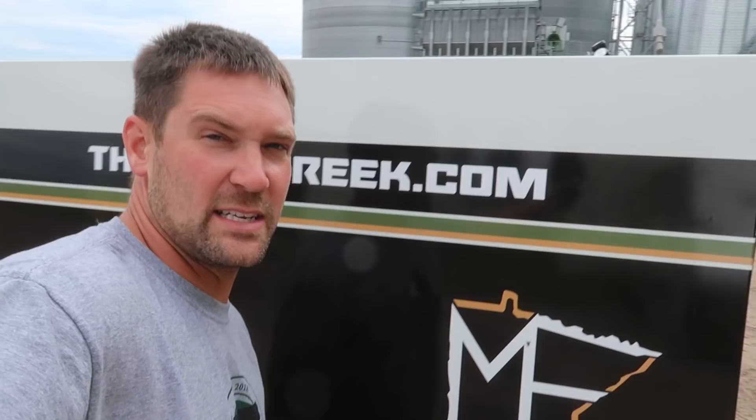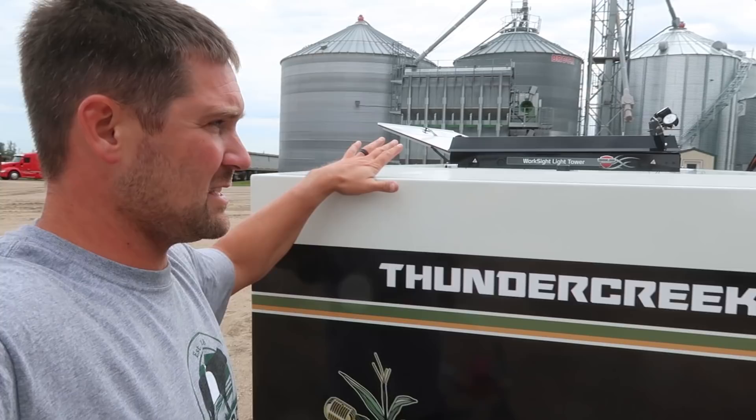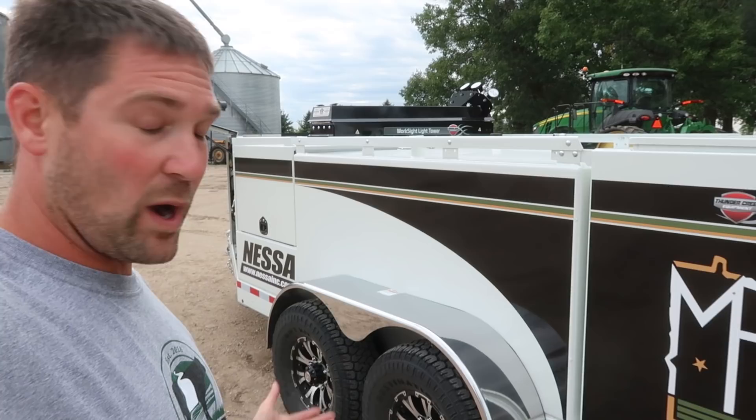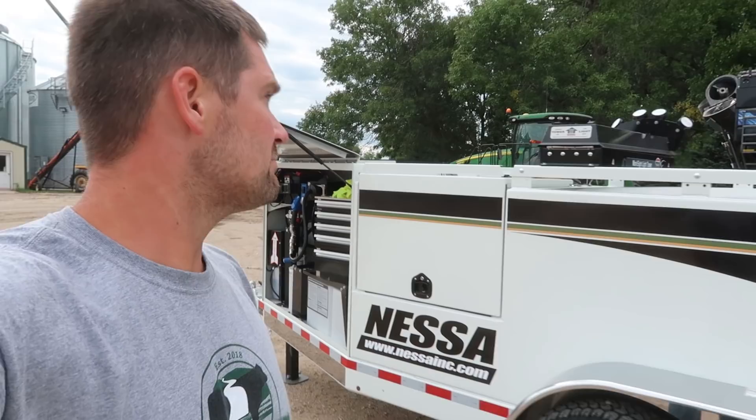Once again, this is because you guys watch this channel. They are excited to showcase their new stuff. This isn't for everybody — this is a huge help for our farm. We need a fuel trailer of some sort, but hey, why not showcase it and show it to you guys? They're pretty awesome trailers. Hope you guys enjoy seeing it around this fall.